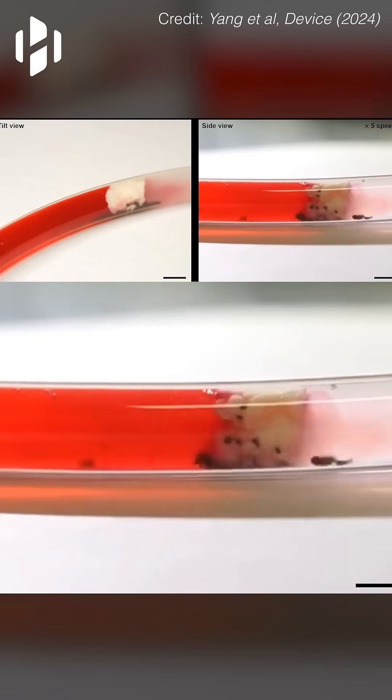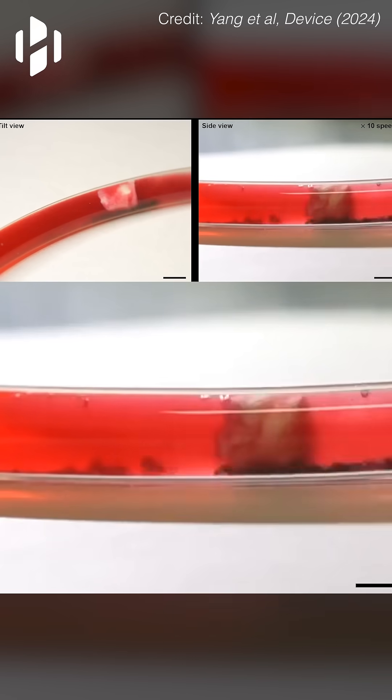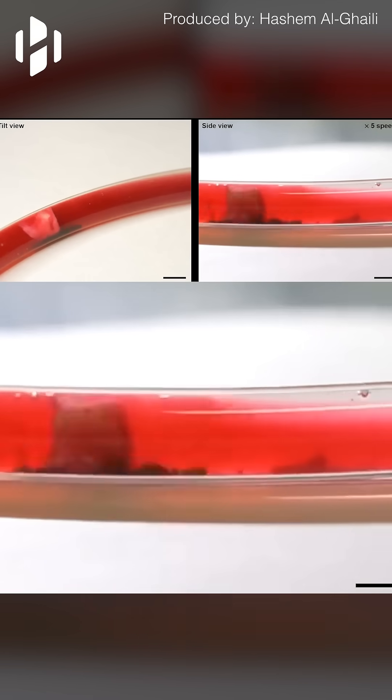The micro robot swarm was able to unclog tubes that resembled blocked blood vessels. This technology could potentially be used to clear plaques from clogged blood vessels in medical treatments.